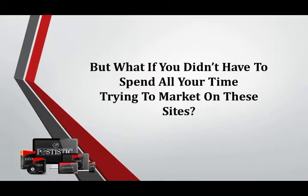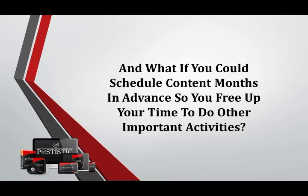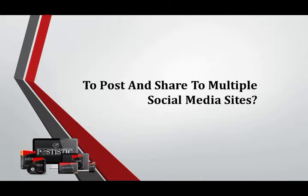But what if you didn't have to spend all your time trying to market on these sites? What if you could load up a software app, create your post, and share it immediately on all of those platforms? And what if you could schedule content months in advance, so you free up your time to do other important activities? And what if you could cut out all the other expensive recurring monthly fees you would normally pay to post and share to multiple social media sites?